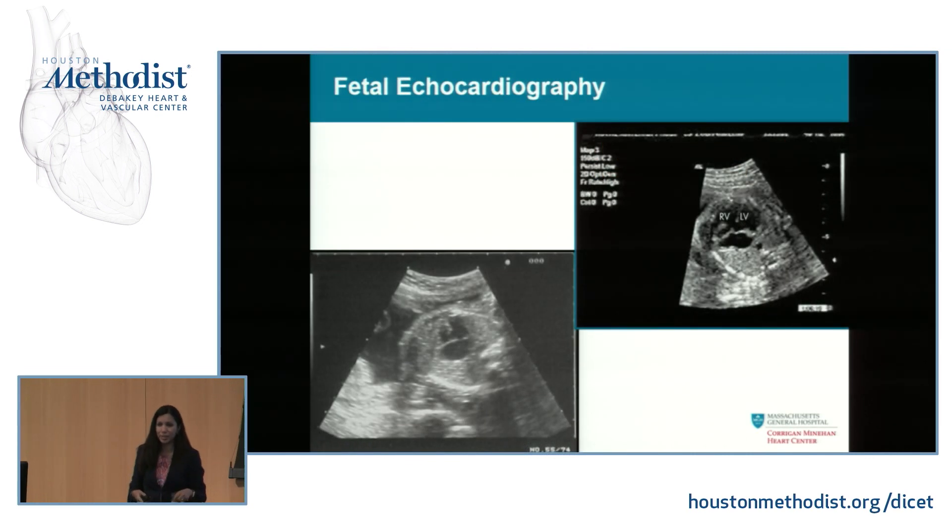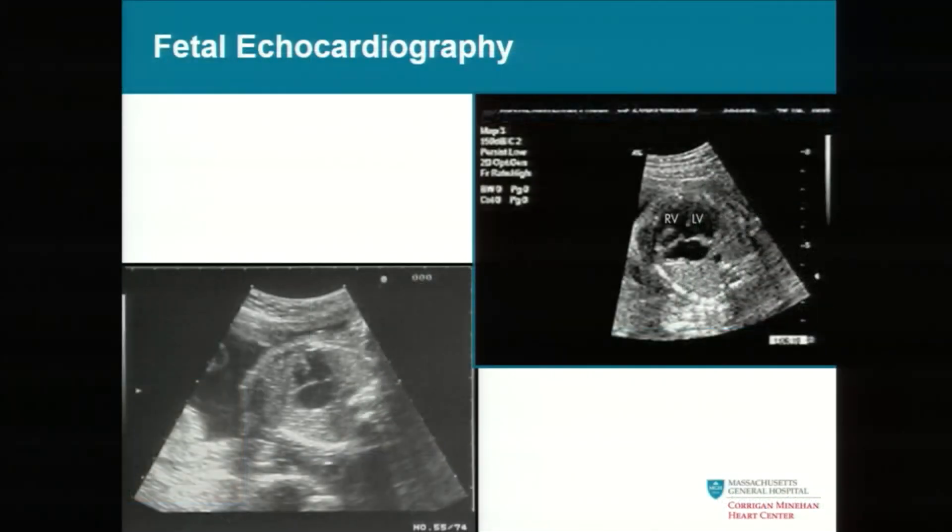We can now diagnose this on fetal echo. Even on a survey ultrasound, if it's an obvious enough large AV canal or atrioventricular septal defect, we're often able to catch it early. Here you can see the RV, the LV, the lack of ventricular septum — the valves are on the same level, and there's one big common atrium.